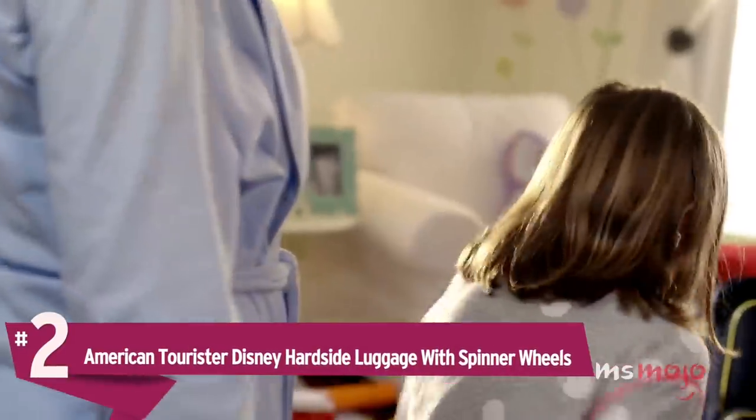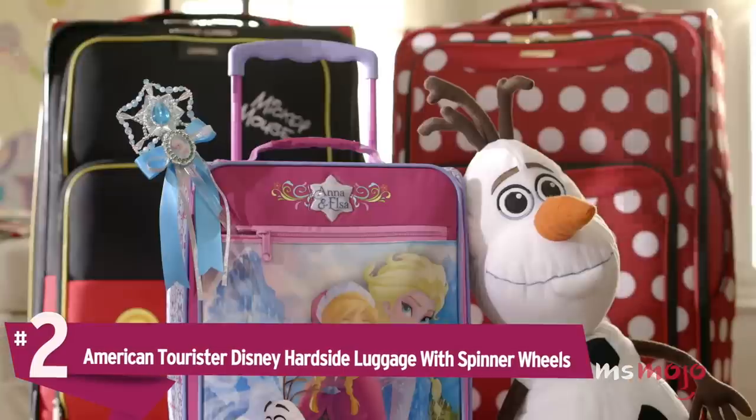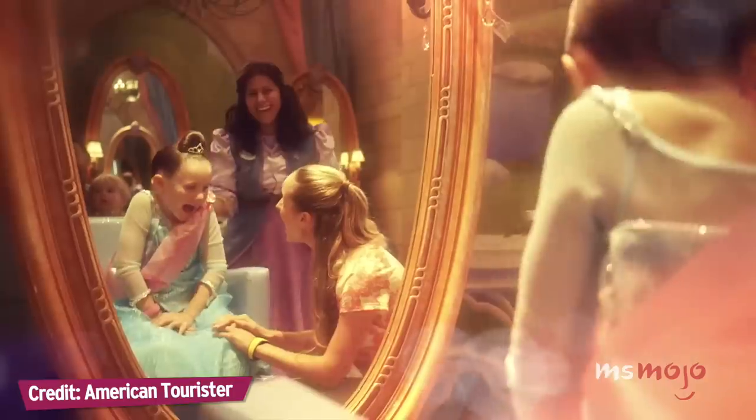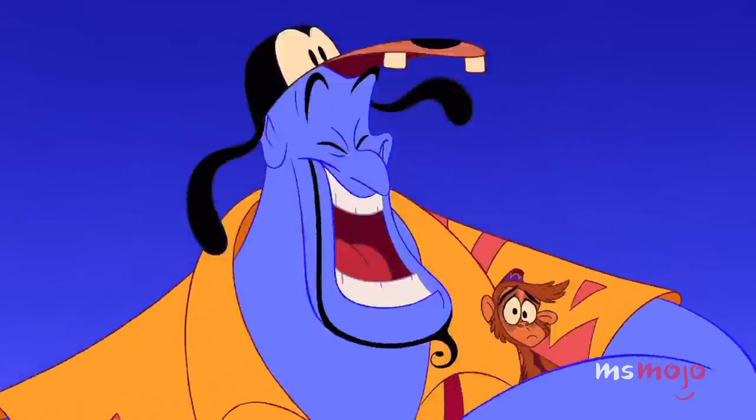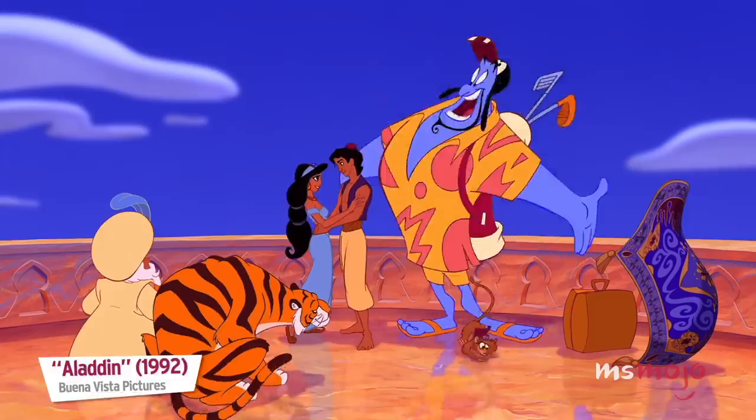Number 2: American Tourister Disney Hard Side Luggage with Spinner Wheels. Whether you're traveling to the most magical place on Earth, or just going on a business trip, you want to make sure everyone knows about your Disney fandom.